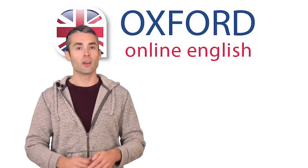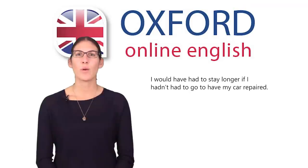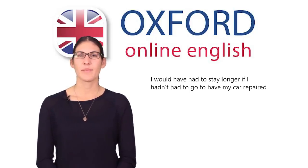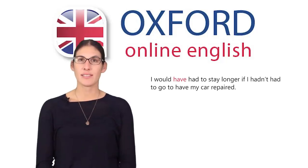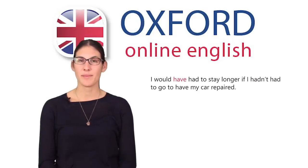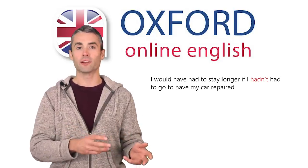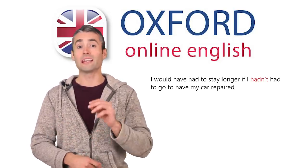Let's look at our next sentence: 'I would have had to stay longer if I hadn't had to go to have my car repaired.' Can you work out what's going on here? It's similar to the last sentence you saw, but a little more complicated. The first have is an auxiliary — you use have after 'would' to show that you're talking about the past, in this case the imaginary past, something which didn't really happen. Then you use 'have to' to talk about an obligation. The third have after 'if' is another auxiliary, used here to show you're talking about the imaginary past.